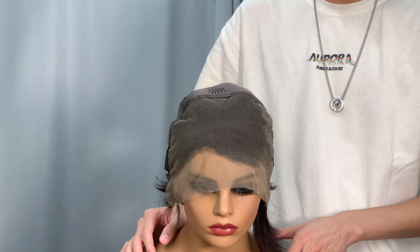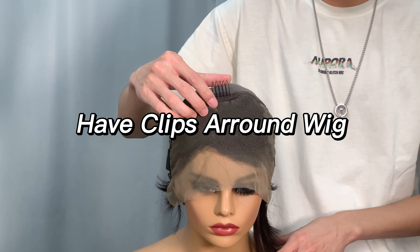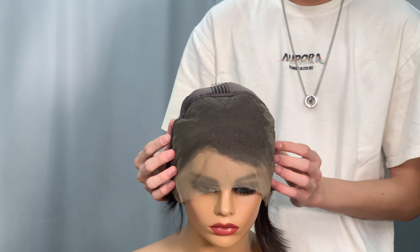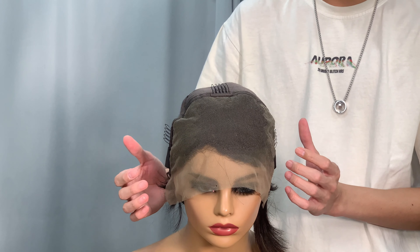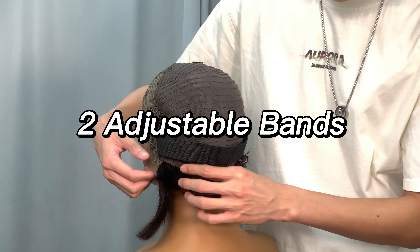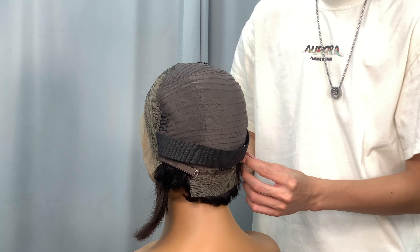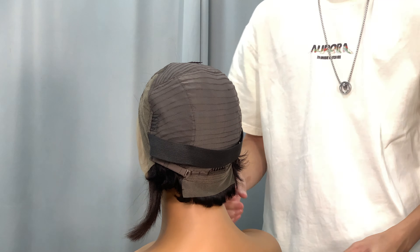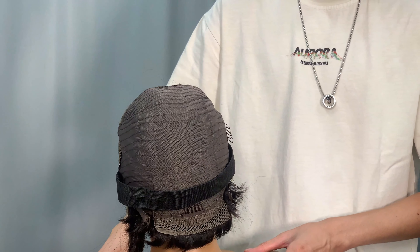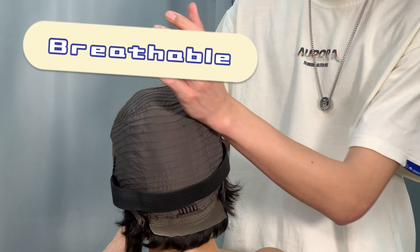You can change the parting by yourself. It also has clips around the wig to help you secure it. At the back side, there are two adjustable bands to help you change your wig cap size. This is really convenient — we only use a short, breathable wig cap.